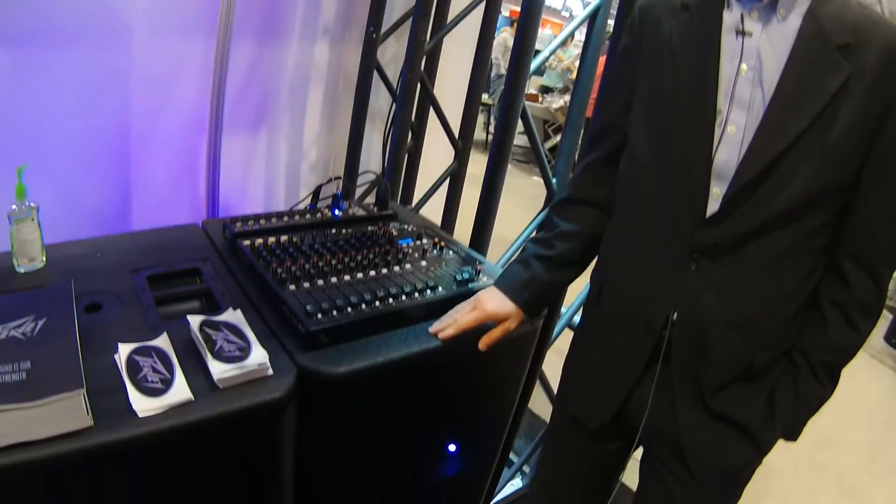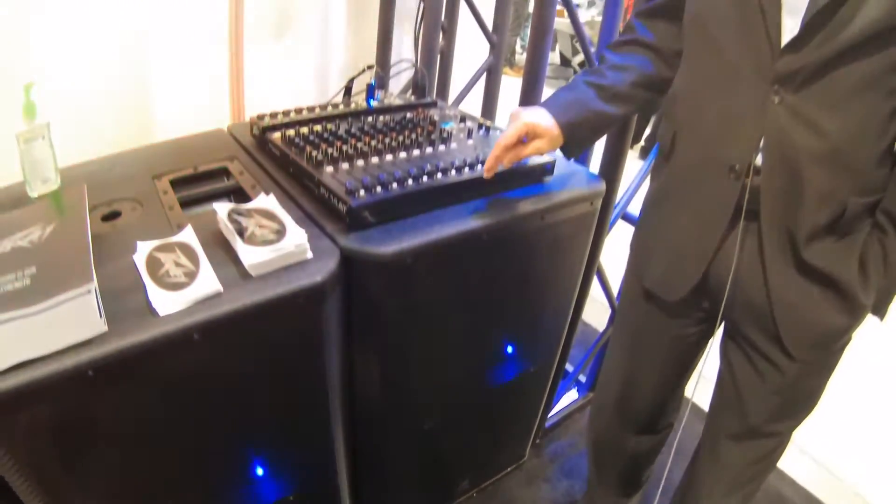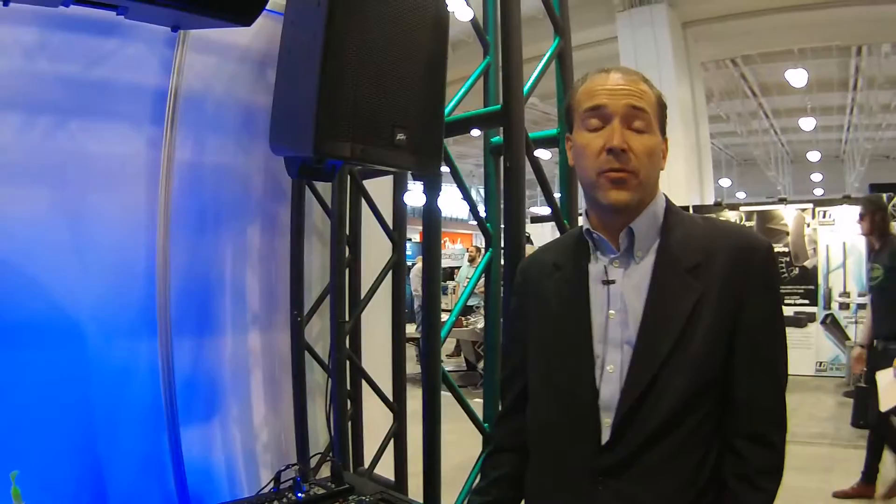To match the performance of the RBN112, we've developed the RBN215 subwoofer. This subwoofer will provide full power down to 35 Hz — not a 10 dB roll off or a 6 dB roll off, but full power: 2,000 watts peak into a 215 compact enclosure that has unrivaled performance in its category.